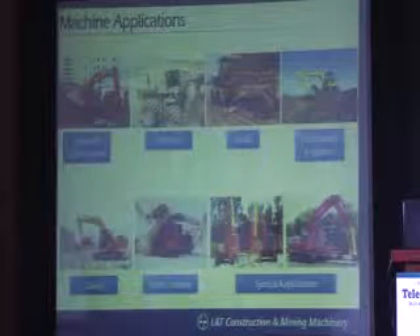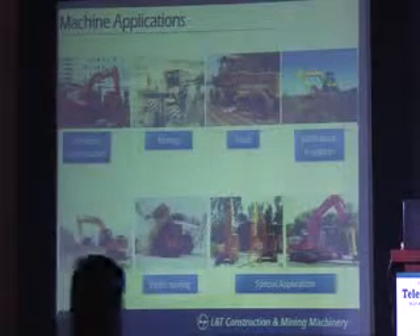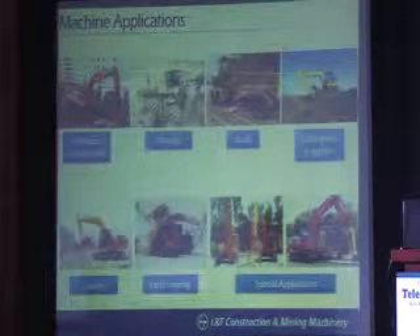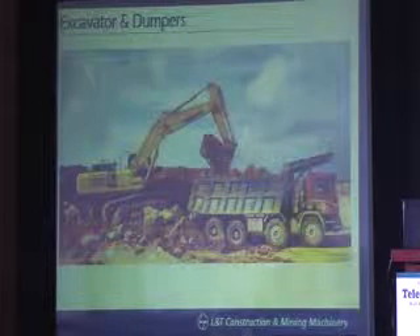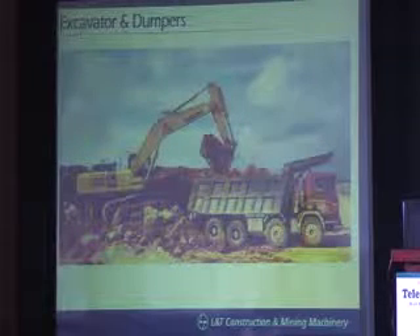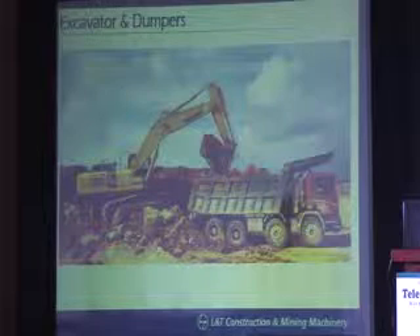These are the applications: general construction, mining, road, earthwork, quarry, earthmoving, and there are a lot of special applications with cutters and rock breakers. This is one of the typical mining sites where you can see an excavator actually excavating — it can be iron ore, limestone, or anything — and putting it onto a dumper.